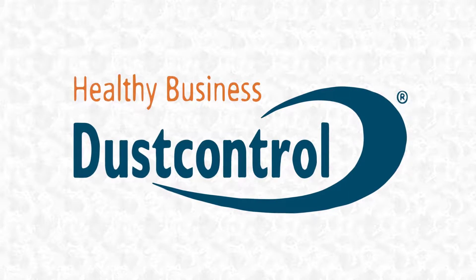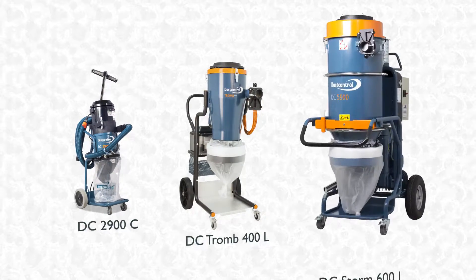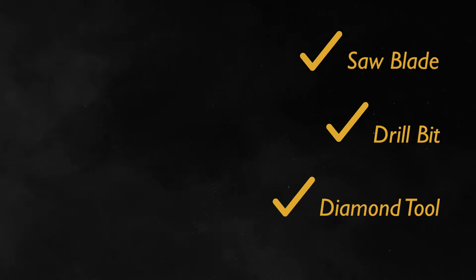Dust Control has the solution. Our dust extractors get the job done. With source extraction designs and ingenuity, our line of suction casings will catch the debris at the source — a saw blade, a drill bit, a diamond tool — whatever application you require.